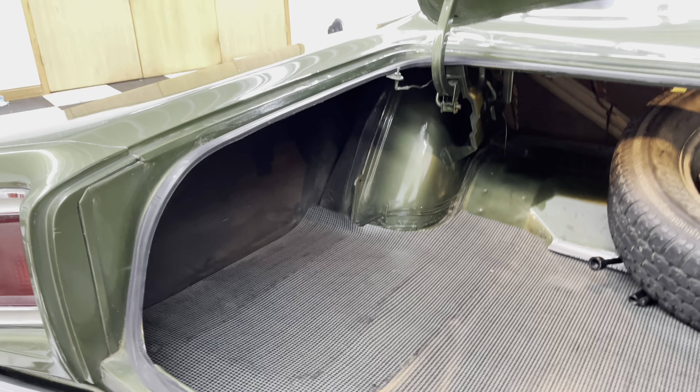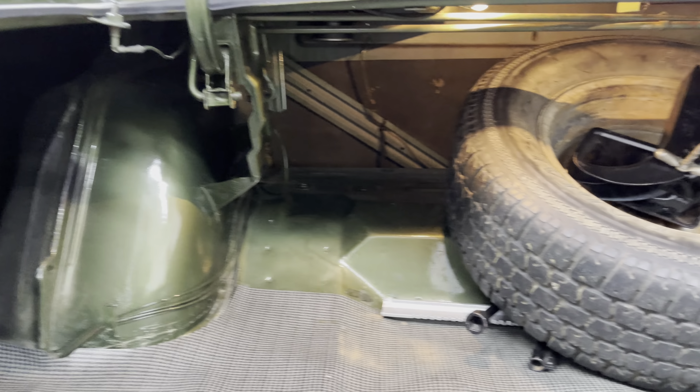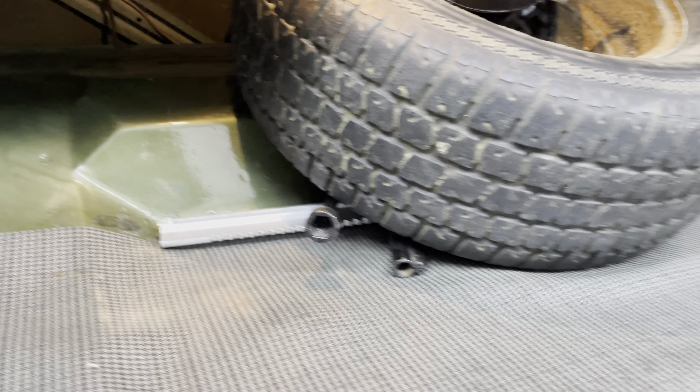Here's inside the trunk. Spare tire. Looks like jack and things in there too. Good memory too.